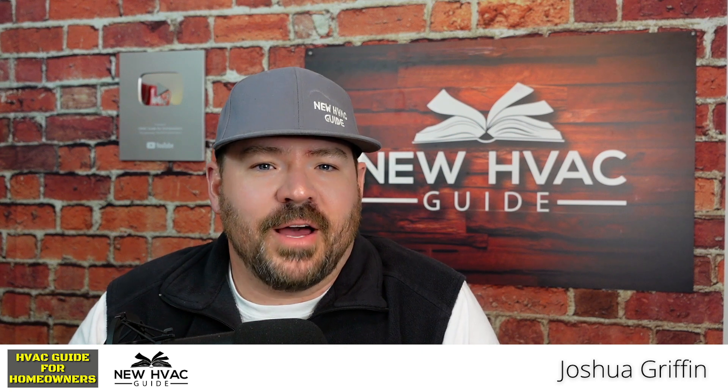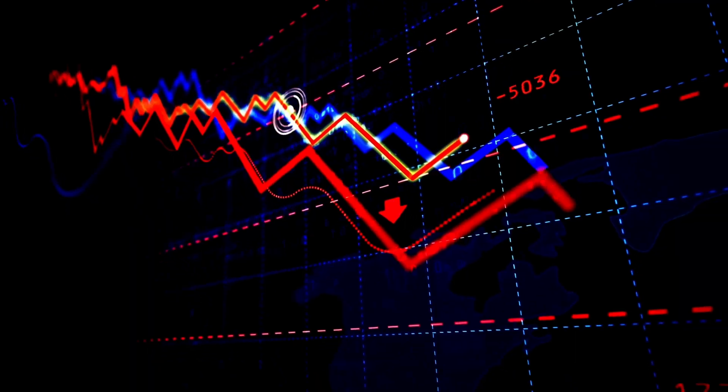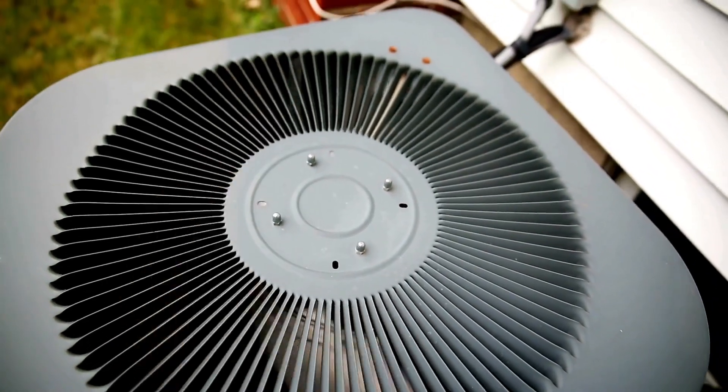I was talking to a guy the other day about R22 refrigerant. It's a refrigerant we haven't talked about in a long time for a number of reasons. It was phased out in our country a number of years ago, but I thought it might be interesting to do a video on R22 refrigerant.